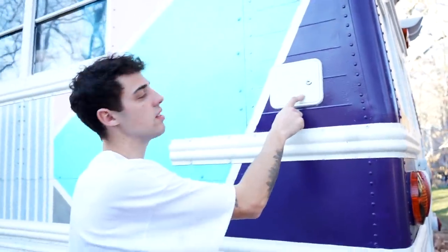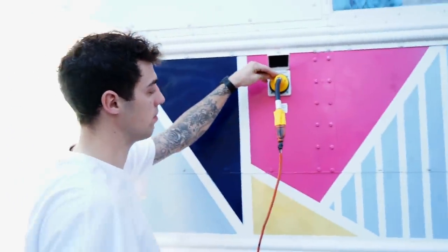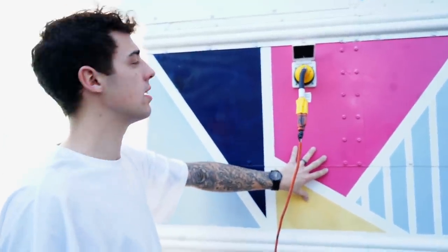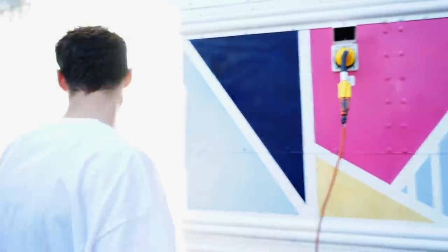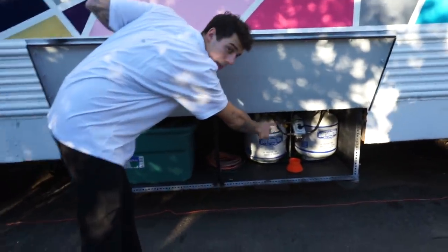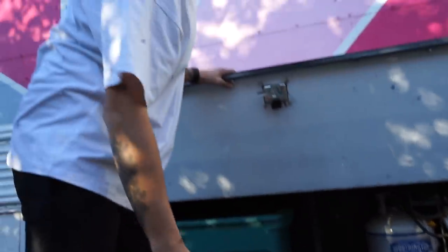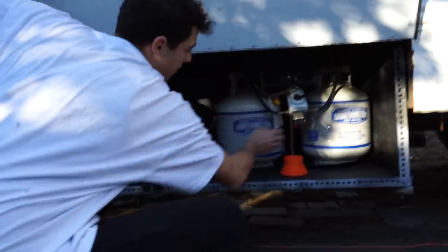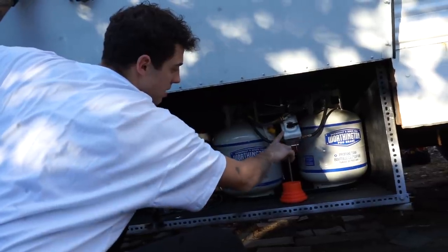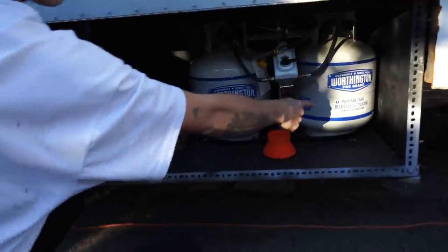This is just where the water goes into the bus — where we fill up with the hose. This here is our 30-amp socket. Right now we're plugged into Kelsey's parents' house — thank you guys. This goes straight into our battery bank and then gets distributed around the bus. And then we built this compartment onto the bus — this houses our two propane tanks. These are just like the ones you get for your barbecue. This mechanism connects to both tanks, so if one runs out you can switch to the other tank and get that one refilled.